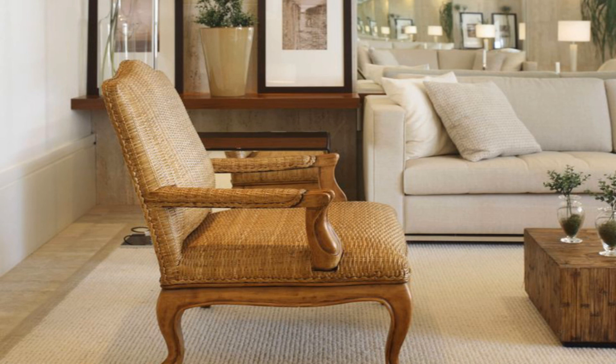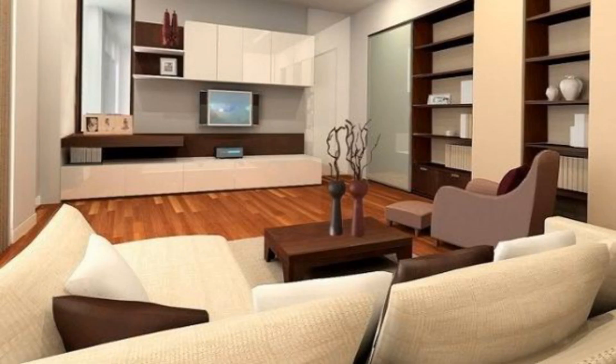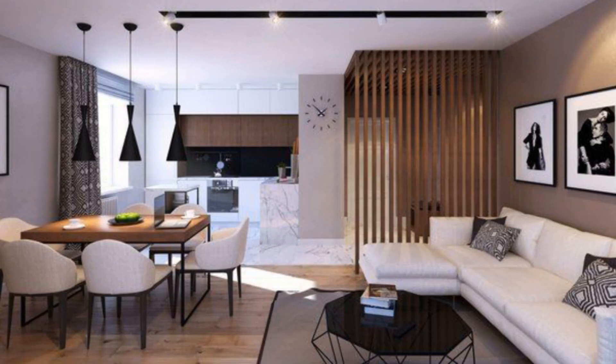A Sense of Space: Soft grey tones and crisp white details bounce light around this contemporary living room. Pale wooden furniture also helps to keep the room looking bright and airy.